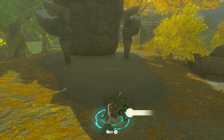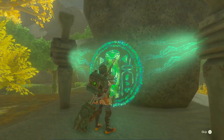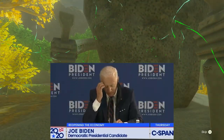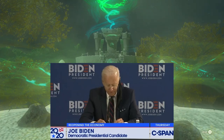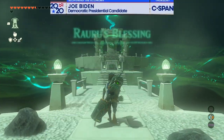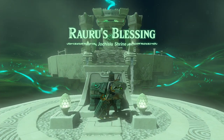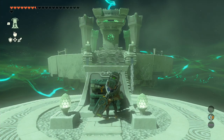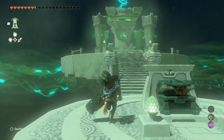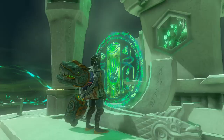All that was left to do after that was to ascend and activate the Yochissu Shrine. And of course, we've got another blessing — a big battery. Nice. Well, that's 98 shrines so far, and there are plenty more to go, so I'll be moving on to the next one very soon.